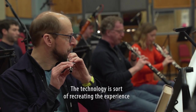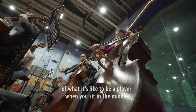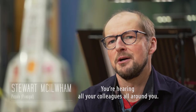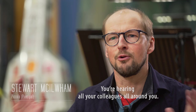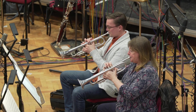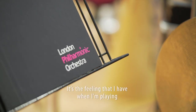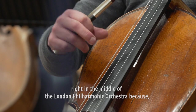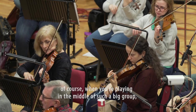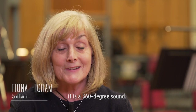The technology is sort of recreating the experience of what it's like to be a player when you sit in the middle of a group of 100 musicians. You're hearing all your colleagues all around you. It's the feeling that I have when I'm playing right in the middle of the London Philharmonic Orchestra. When you're playing in the middle of such a big group, it is a 360 degree sound.